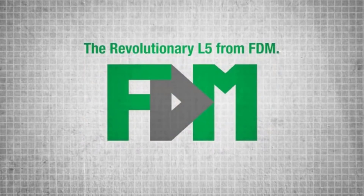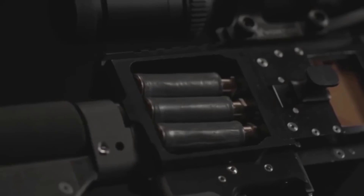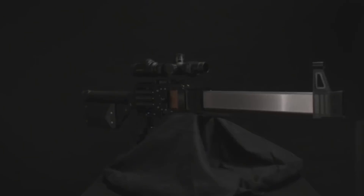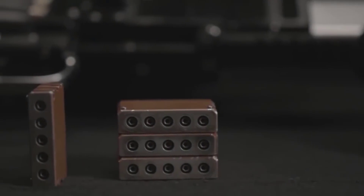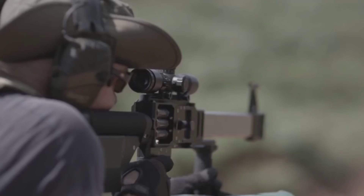The L5 is the first functional multi-bore single barrel caseless ammunition rifle with selective fire capability. The L5 could potentially fire all five bores simultaneously with one pull of the trigger.